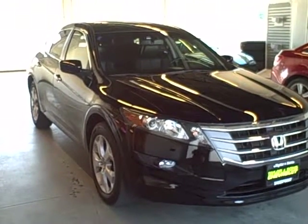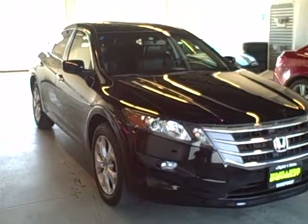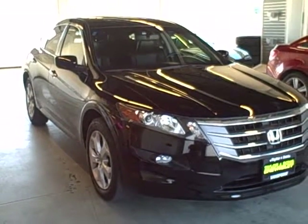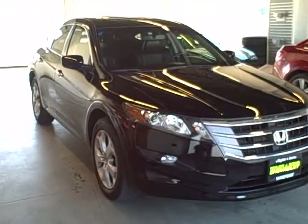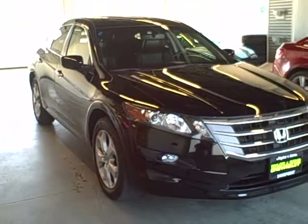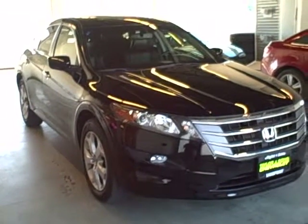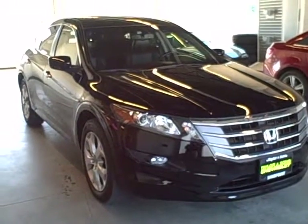This video is coming to you from Taylor & Son Chevrolet in Ponderay, Idaho near Sandpoint. We're featuring this 2010 Honda Crosstour. It has a VTEC 6-cylinder engine, 3.5 liter. It's black on black and it's fully loaded out. We're going to do the outside tour first and then the inside.